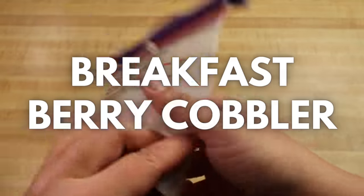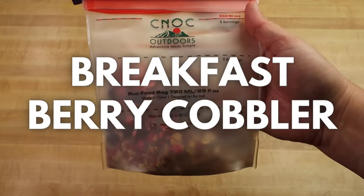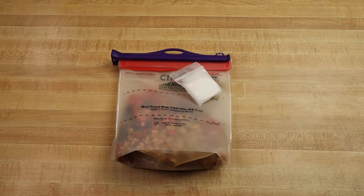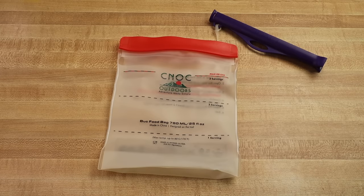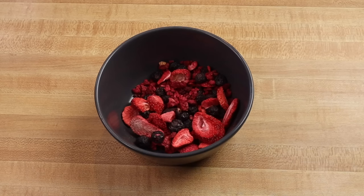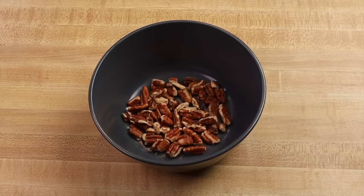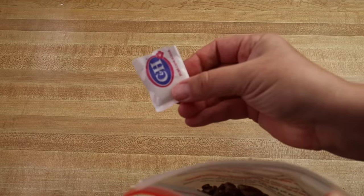The Breakfast Berry Cobbler is also another recipe I discovered thanks to the Backcountry Foodie. It's delicious, super easy to make, and you can even turn this one into a backpacking dessert. At home, put together all of the dry ingredients in a Ziploc freezer bag or reusable container: a half a cup of freeze-dried berries — which is one whole bag from the grocery store — a half a cup of granola, two tablespoons of chopped pecans, a teaspoon of a mix of hemp hearts, chia seeds, and flax seed, and one sugar packet.